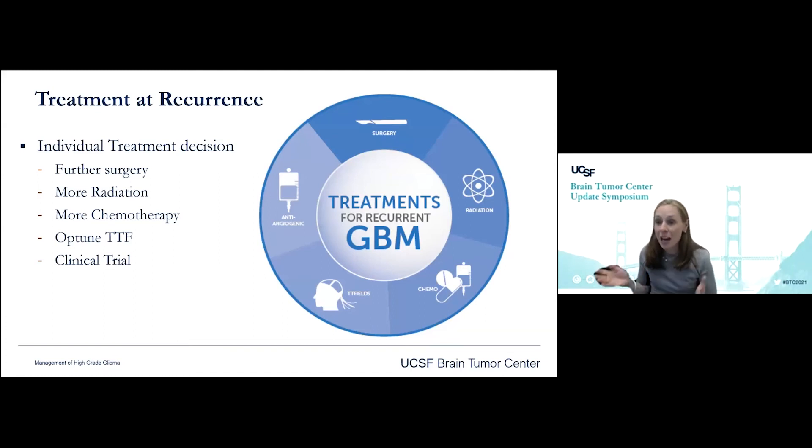What about recurrence? This is really an individual treatment decision. Almost every patient asks 'What are we going to do if the tumor comes back?' and I have to honestly say I don't know yet — because I don't know how, when, why, or if this tumor is going to grow. It depends on whether we do more surgery, whether it's outside the radiation field that I can re-irradiate, whether it's been two years and we can do Gamma Knife or CyberKnife, whether it's time to go back on temozolomide, switch to CCNU, use Optune, or pursue a clinical trial.